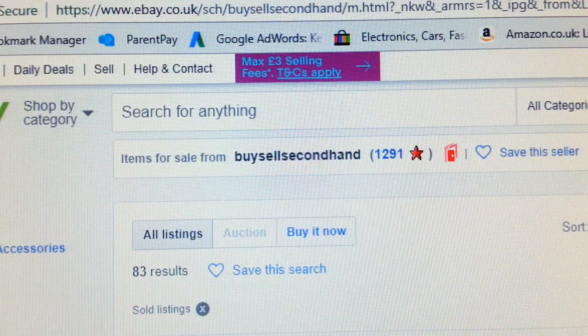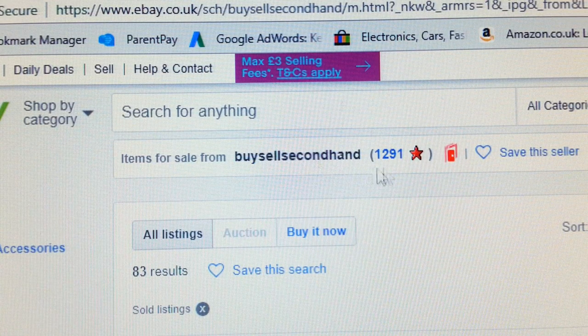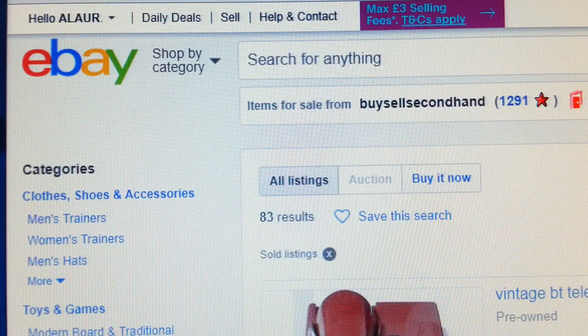As you can see, this is my shop. It has almost 1,300 feedback, and I'm a power seller and top rated seller — all the rest of it.